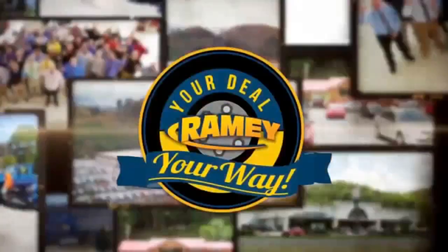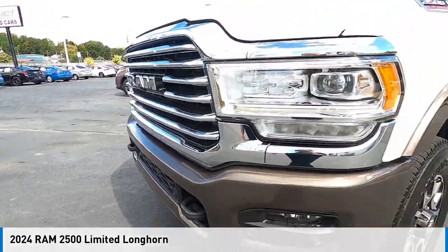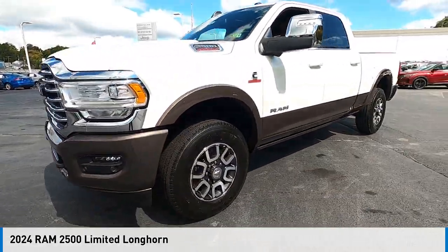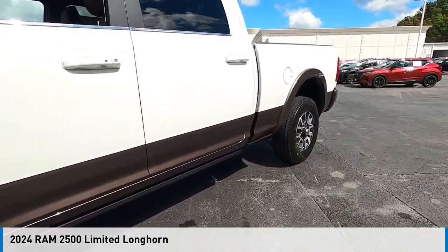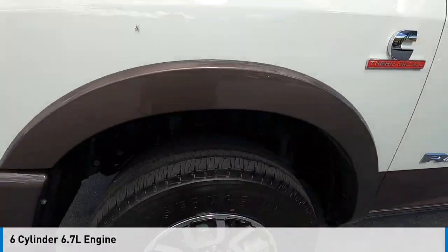At Ramey, it's your deal, your way. Stop by and take a look at the 2024-2500. This vehicle is powered by a four-wheel drive, six-cylinder, 6.7-liter engine.